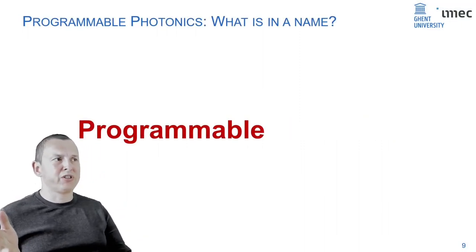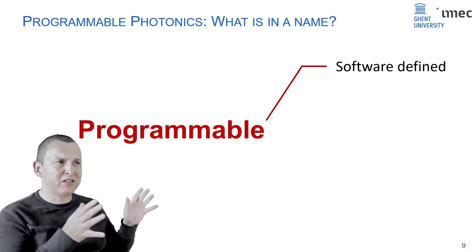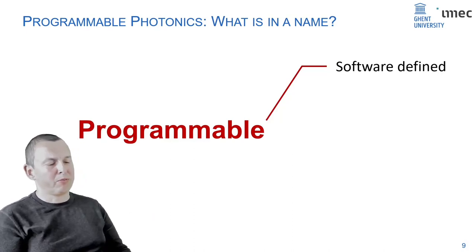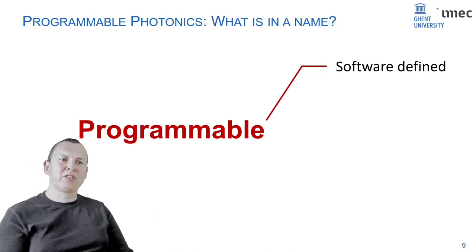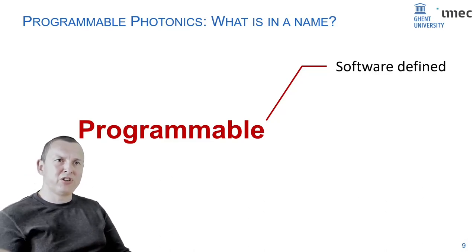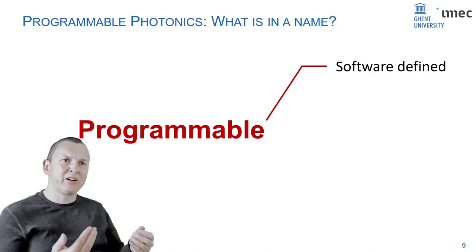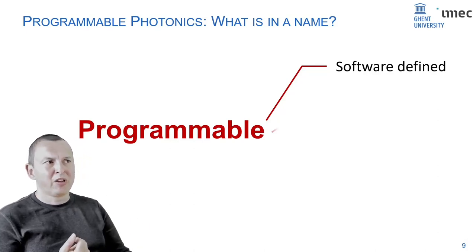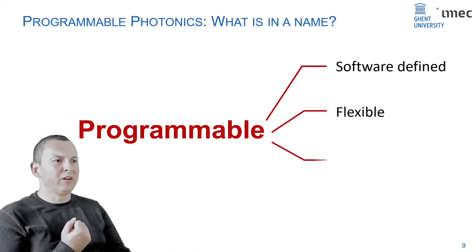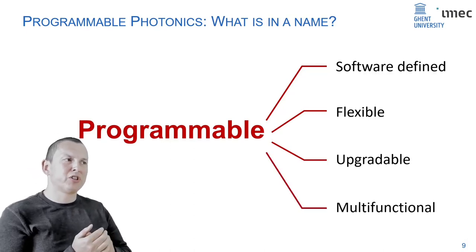In programmable photonics, there are two key words: programmable and photonics. If we think about programmable systems, we think about systems which run on software — the function is not just defined by the hardware but also by the software layer running on top. That makes the system quite flexible, upgradable, and multifunctional.